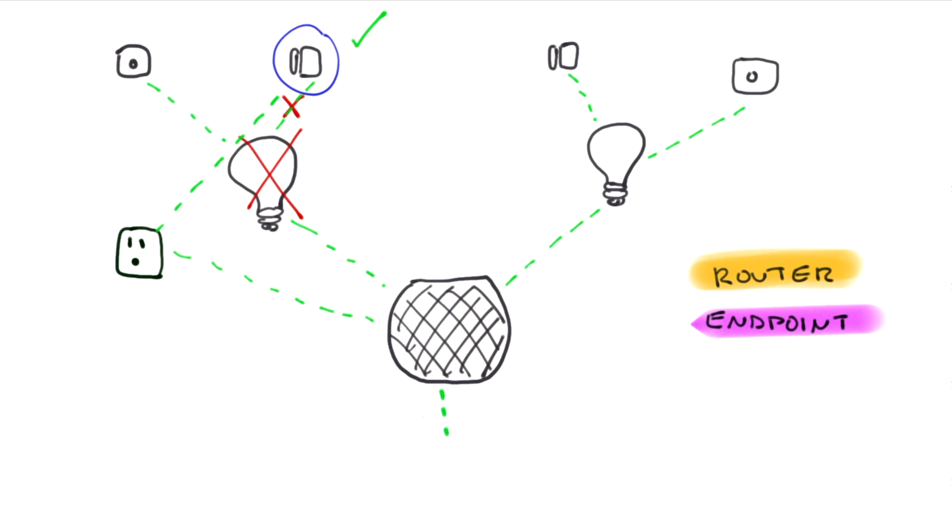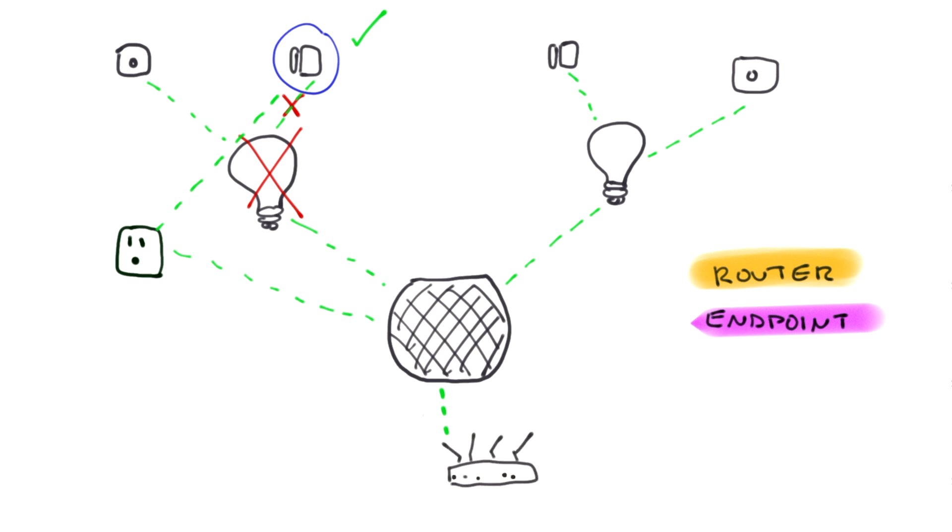The last device essential to a Thread network is a type of router called a border router. This is a device that connects your Thread network to the rest of your home network — kind of like a hub in other smart home protocols. All Thread-based devices have a Bluetooth chipset as a backup, so if the border router were to disconnect, it will then revert to a Bluetooth connection.